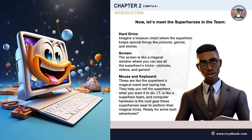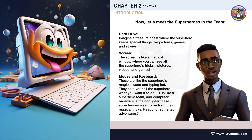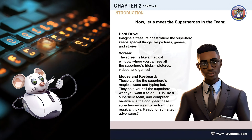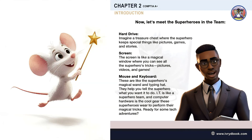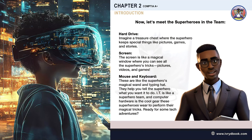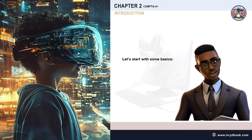The screen is like a magical window where you can see all the superhero's tricks — pictures, videos, and games. Mouse and keyboard — these are like the superhero's magical wand and typing hat; they help you tell the superhero what you want it to do. IT is like a superhero team, and computer hardware is the cool gear these superheroes wear to perform their magical tricks. Ready for some tech adventures? Let's start with some basics!